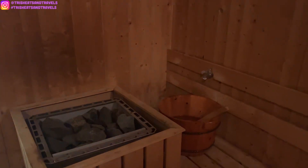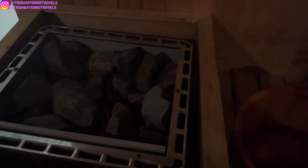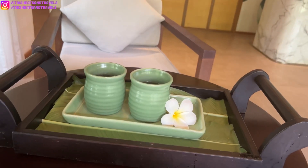We're doing the sauna first, then the steam room, and finally the jacuzzi. Just finished with all of it — the massage, facial, steam room, sauna, and jacuzzi were all amazing. Now we're headed back to our hotel to check out the swimming pool.